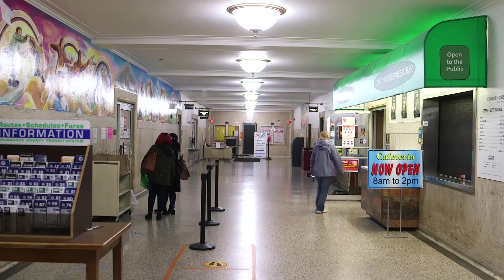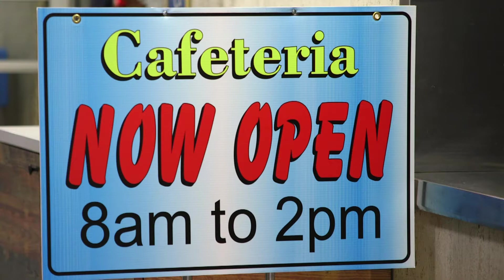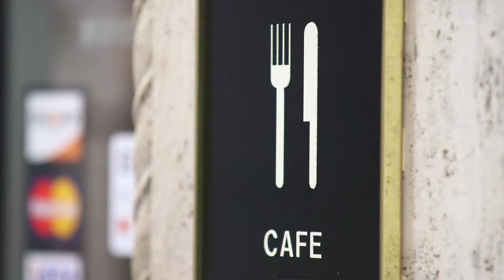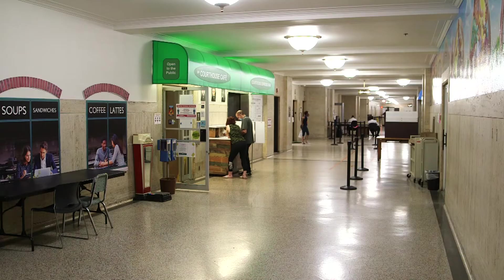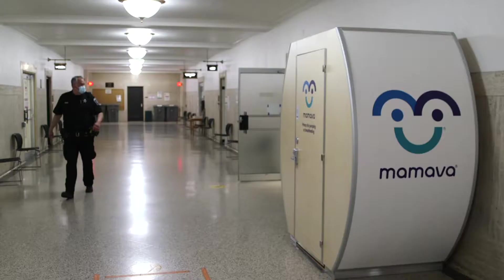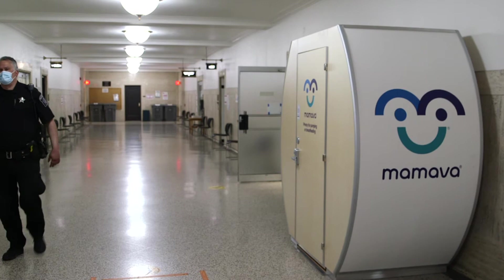If you're looking for a snack or something to drink, check out the courthouse cafe. Items are available for purchase and can be enjoyed at a table inside the cafe or on the go. Just remember to finish your snacks before heading into a courtroom. For nursing mothers, there's a nursing pod conveniently located near the restrooms on the G level.